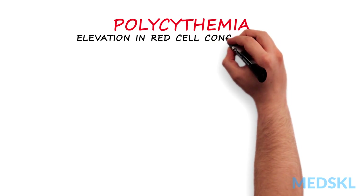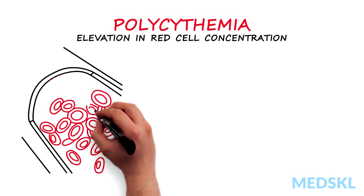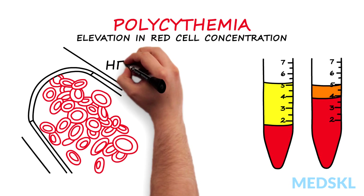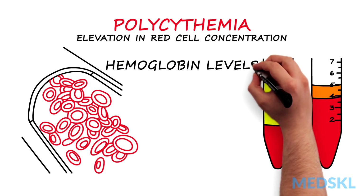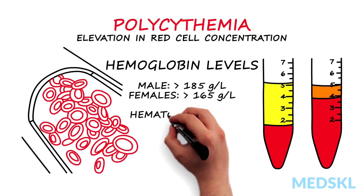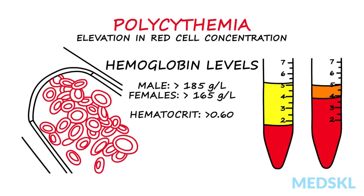Polycythemia refers to an elevation in red cells, as indicated by elevated hemoglobin and hematocrit levels. Hemoglobin levels greater than 185 grams per liter in males and 165 grams per liter in females are typically found in patients with polycythemia.